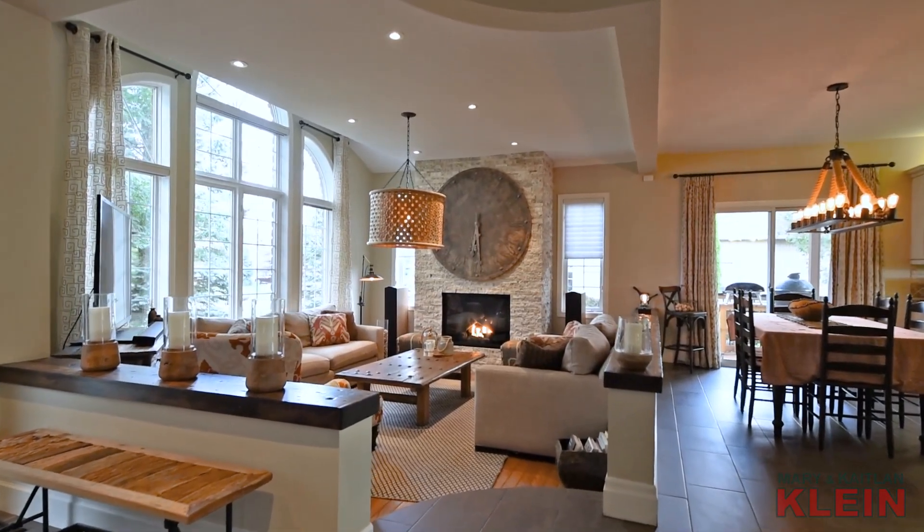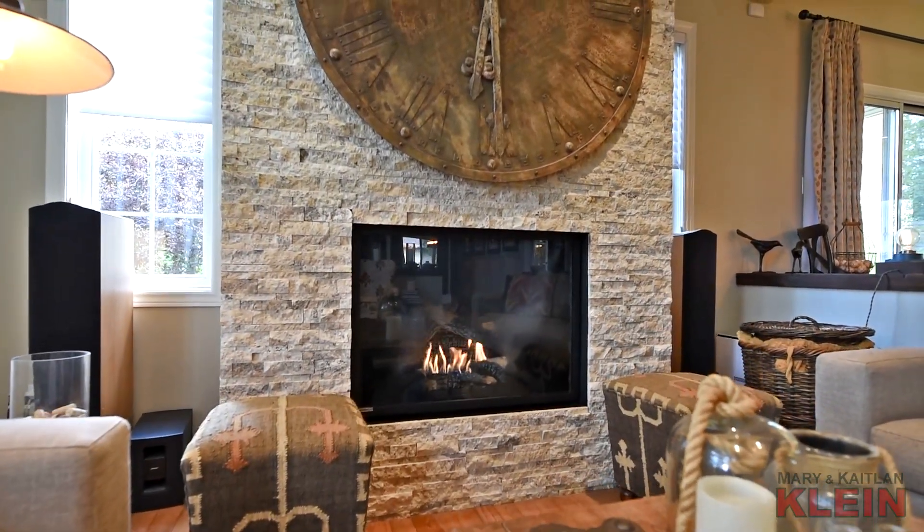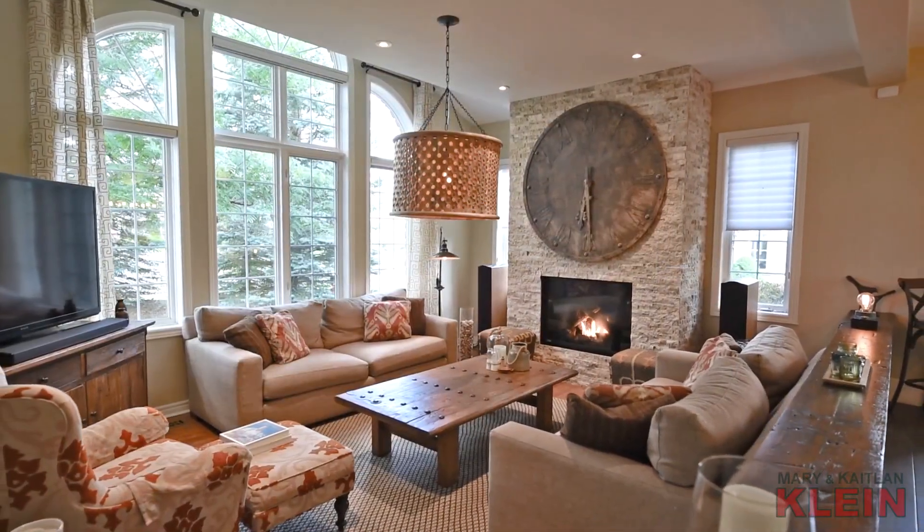The sunken great room is open with the kitchen and features hardwood flooring, pot lighting, a floor-to-ceiling stone gas fireplace, and custom blinds and window coverings.